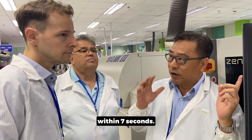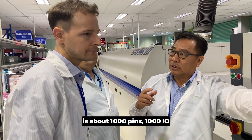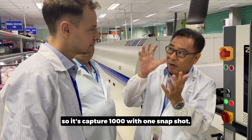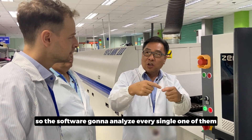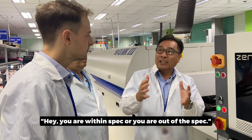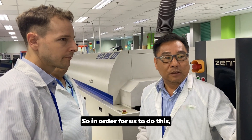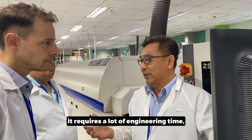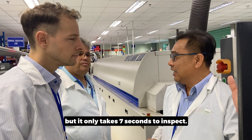This machine will do the job within seven seconds. Say this board has about 1,000 pins, 1,000 I/O — the software is going to analyze every single one of them to make sure you are within spec or out of spec. In order for us to do this, it requires a lot of engineering time to prepare the data, but it only takes seven seconds to inspect.